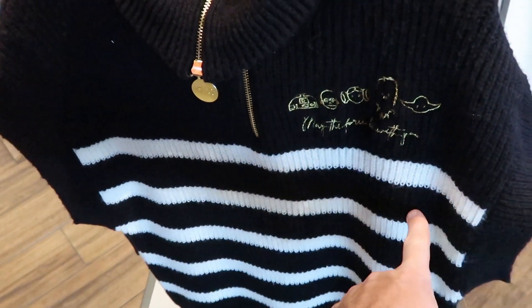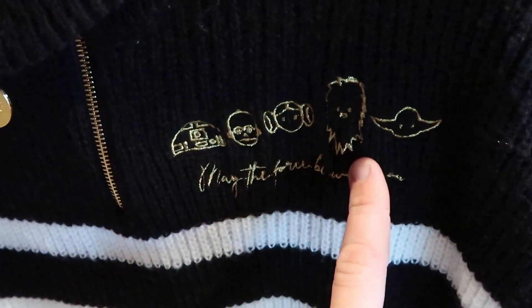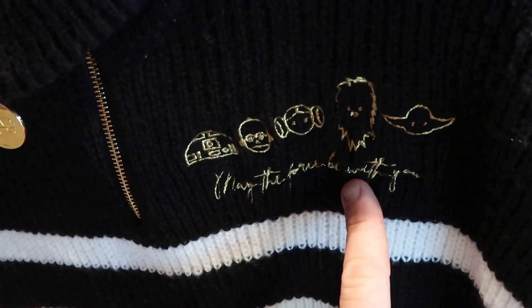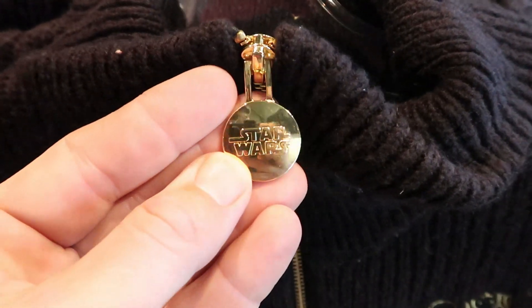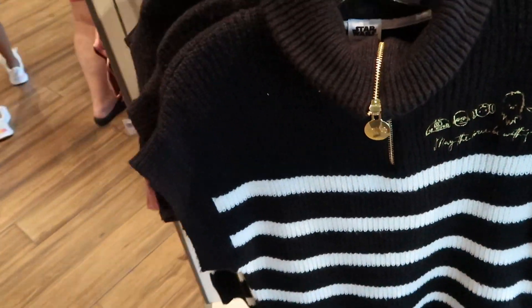Right over here is actually another new Star Wars item. You've got a bunch of Star Wars characters embroidered on here - Chewbacca, Yoda, "may the force be with you," R2-D2, C-3PO. And look at the really awesome zipper pull right here - it says Star Wars on it. These ones are $49.99 a piece.